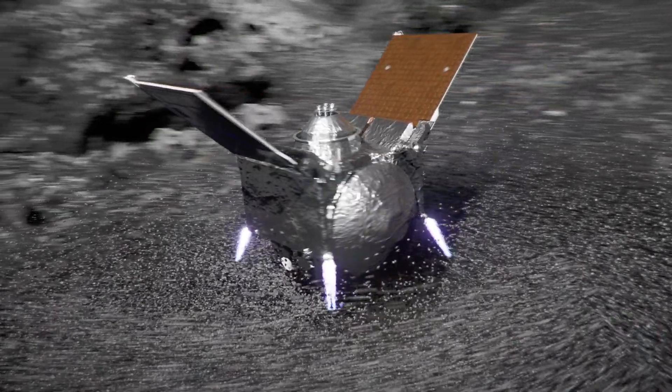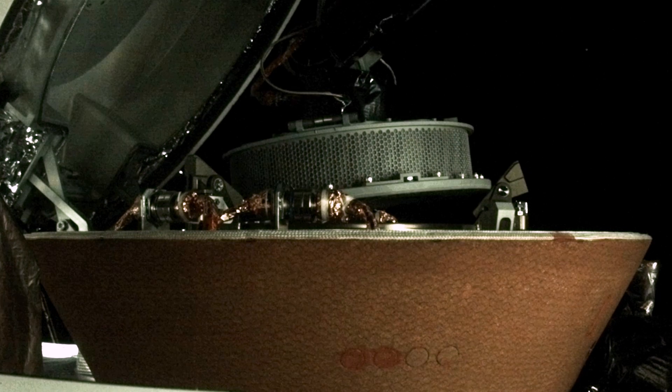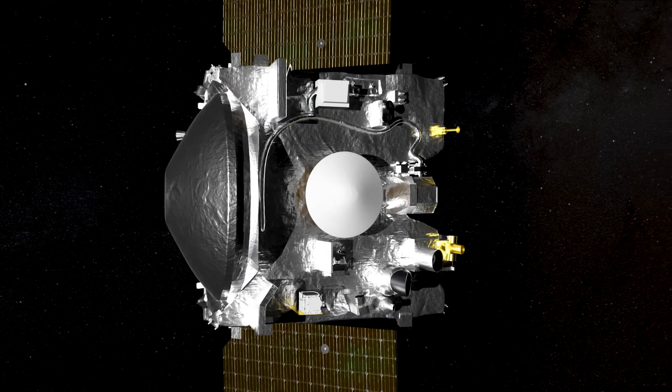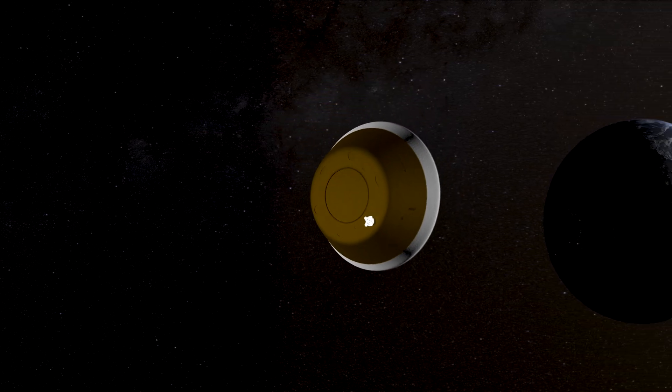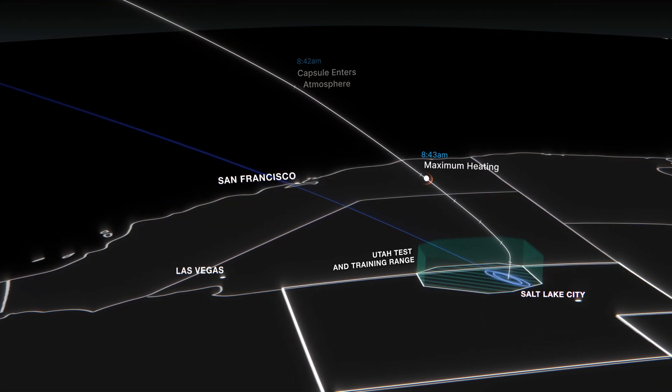We're bringing back an estimated 250 grams of material — about the size of a coffee cup full of this precious, pristine carbonaceous asteroid sample. The OSIRIS-REx spacecraft is currently on its way back to Earth. On September 24, 2023, it will release the sample return capsule, and that will land in the Utah desert.